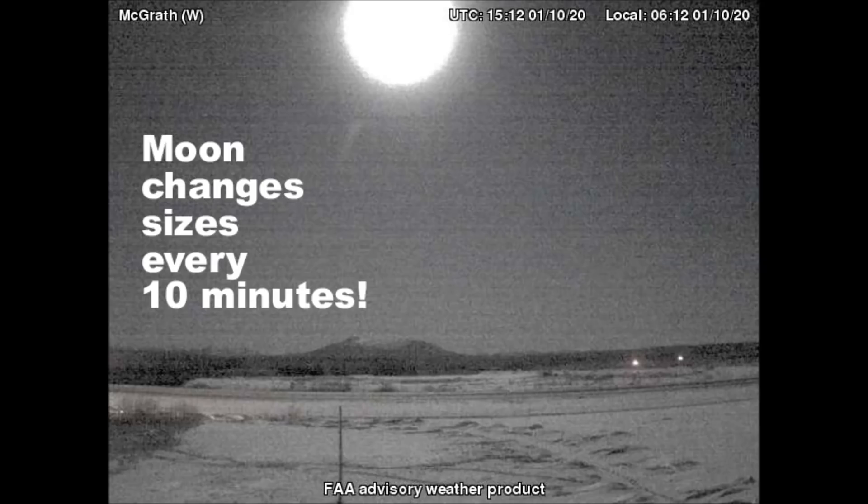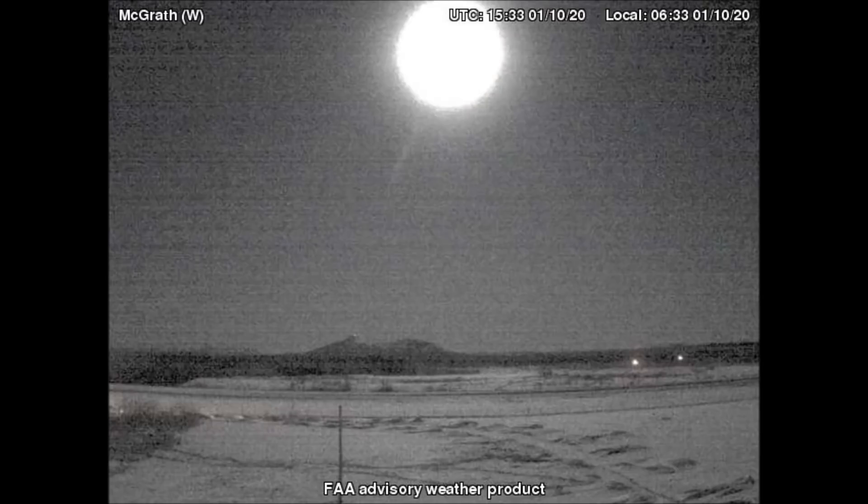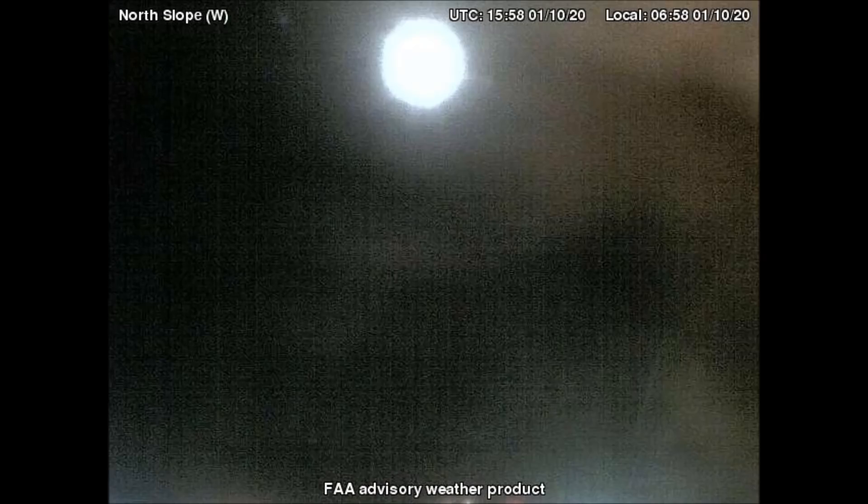The images shown here all came from the Alaskan Federal Aviation Weather Cameras. Each image in these videos is 10 minutes apart. Many of the cameras that show the moon, such as this footage from the west-facing camera in McGrath, Alaska, show that it doesn't maintain the same size consistently as it crosses the sky. It is 6:12 in the morning local time, and the moon goes from small to large within 10 minutes. There are three frames in this footage, so we're only looking at 30 minutes worth of pictures. The same thing is occurring on the west-facing camera in North Slope, Alaska. This same phenomena can be seen on many, many different cameras.